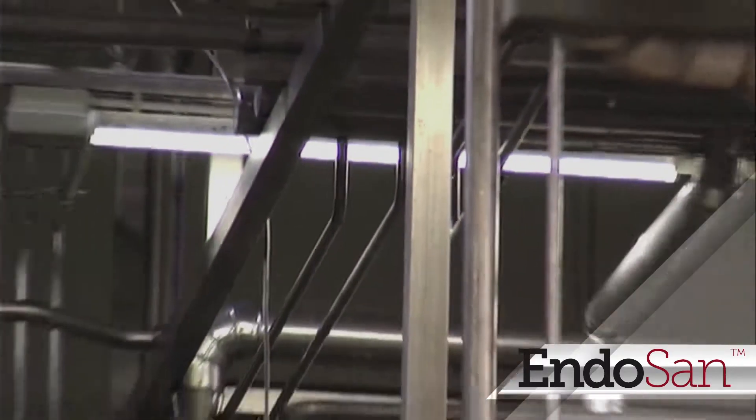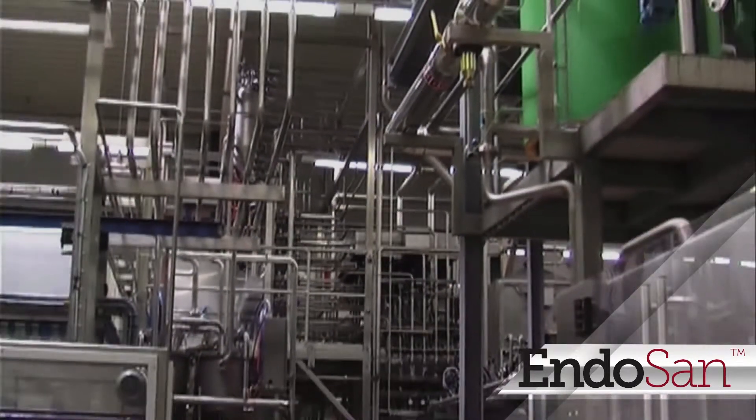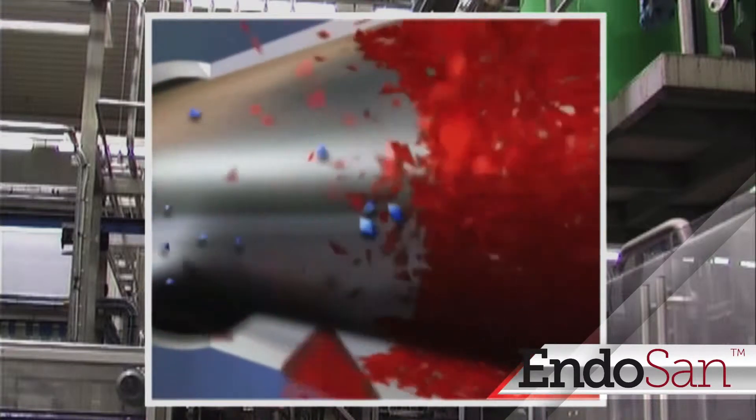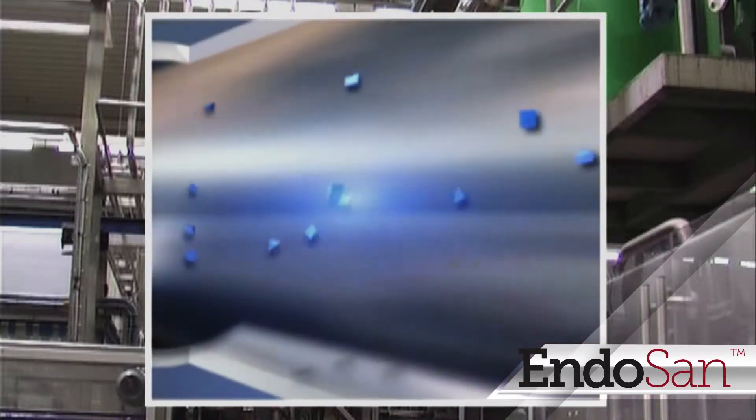In large sophisticated pipe systems, Endosan is used to break down and remove existing biofilms, while the constant dosage of Endosan prevents biofilm in water systems.